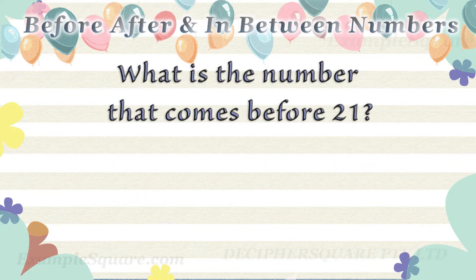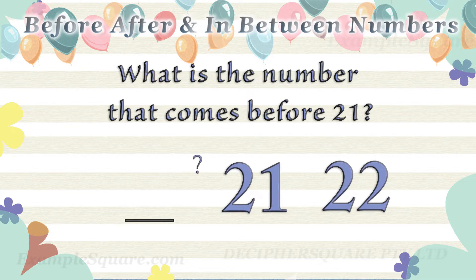What is the number that comes before twenty one? Twenty comes before twenty one.